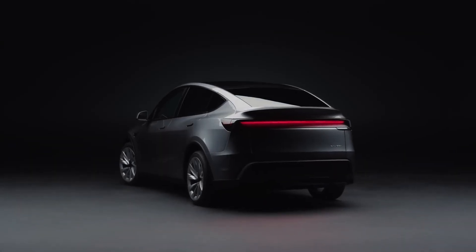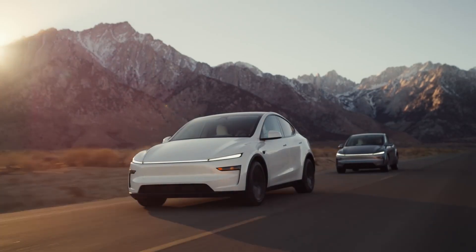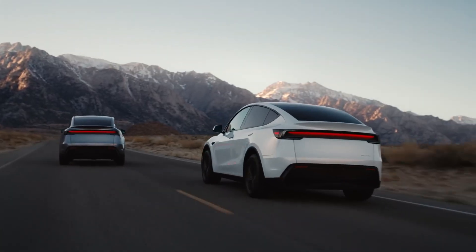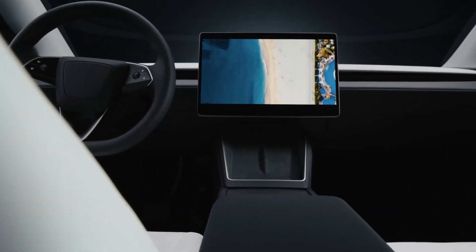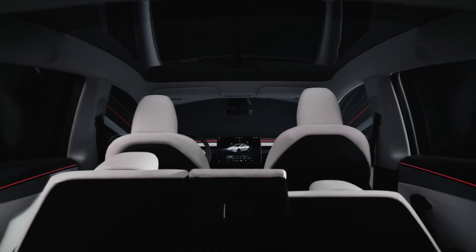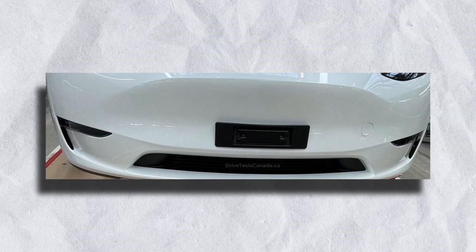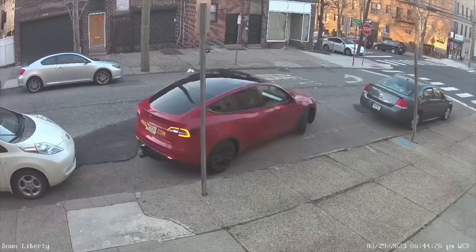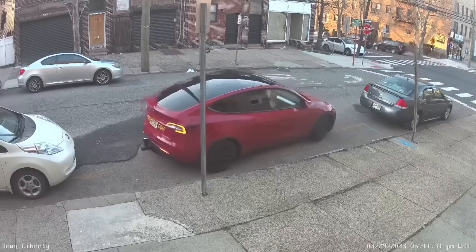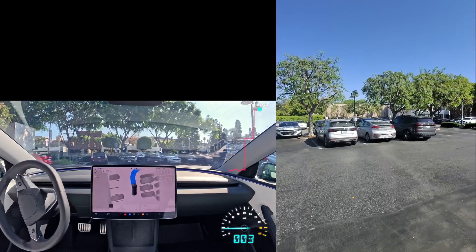This is where things get really interesting. After testing the new Model Y, I realized something Tesla isn't telling you. At first, these updates seem like a solid step forward — better materials, small design tweaks, improved software. But then I noticed something off. Remember how Tesla removed the ultrasonic sensors? That means some parking and collision warning features still aren't working properly for some owners, even months after the update. If you rely on Tesla's parking assist, this could be a deal breaker.